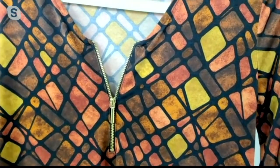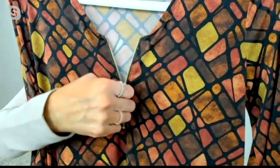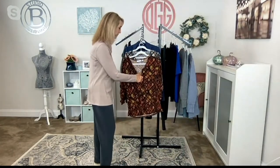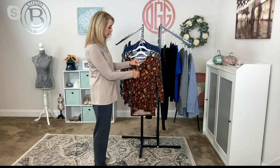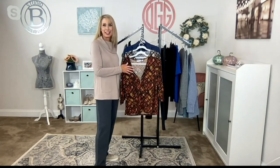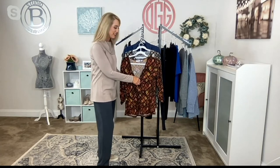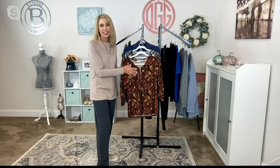You have a functional zipper here so you can bring it up or down depending on whether it's for the office, your place of worship, or date night. You can zip it all the way up or all the way down. If you unzip it all the way you might want to wear a little tank underneath, depending on where you're going.